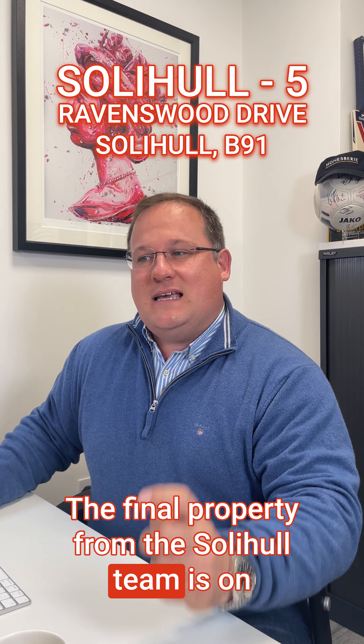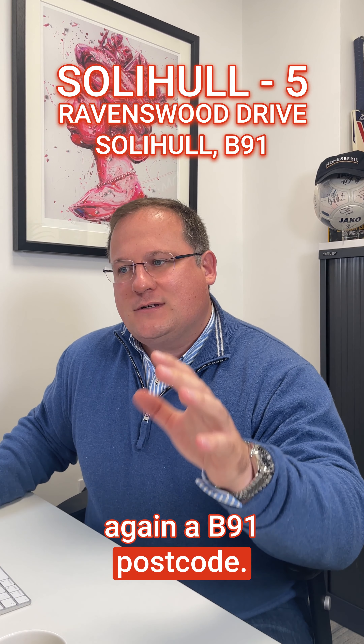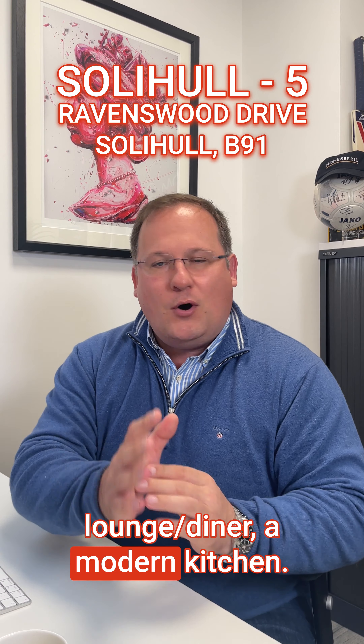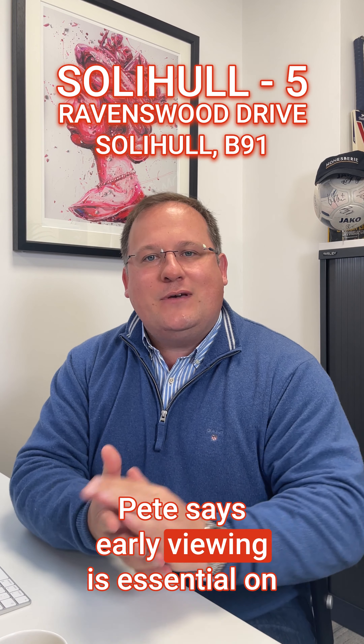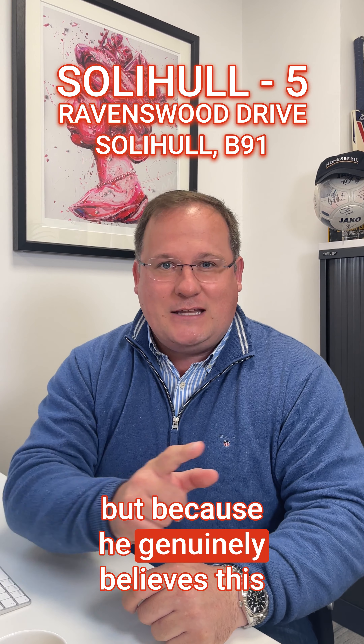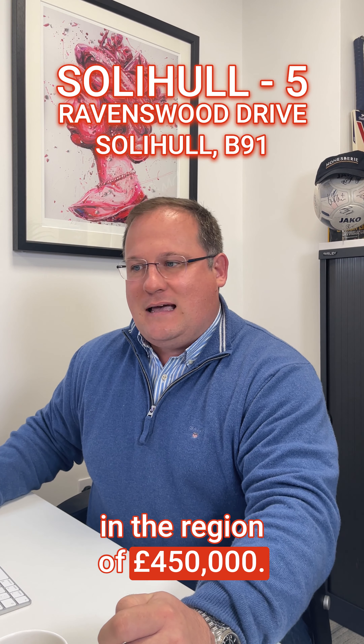The final property from the Solihull team is on Ravenswood Drive in Solihull, again a B91 postcode. It's a three-bedroom semi-detached property with a large lounge diner and a modern kitchen. Pete says early viewing is essential on this one — not just because he's an estate agent, but because he genuinely believes this one is going to fly at offers in the region of £450,000.